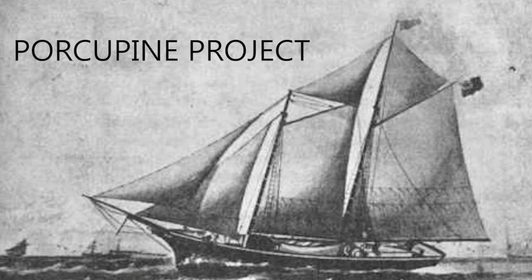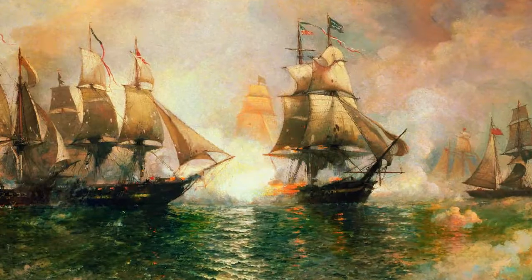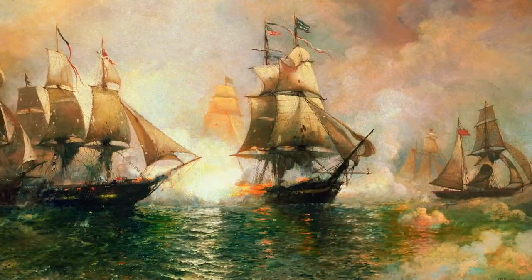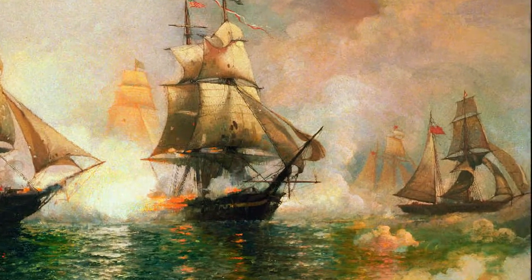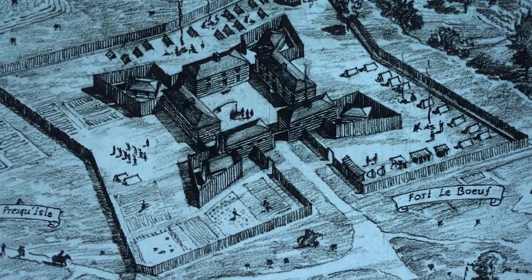The Porcupine was one of three gunboats built in Erie to fight in the Battle of Lake Erie during the War of 1812. The gunboat schooner Porcupine was used as a hostile ship immediately following the victory in the Battle of Lake Erie. She fought in the Detroit and Tins River campaigns, making her story intimately connected to regional history.